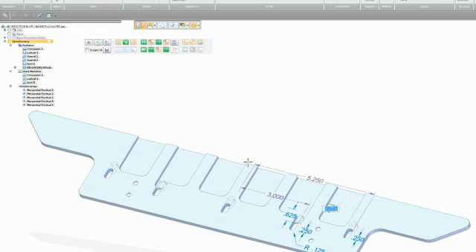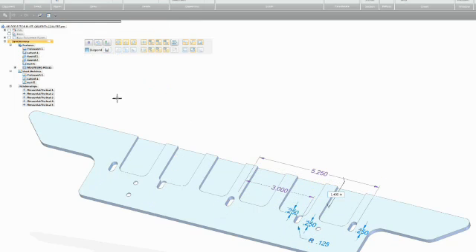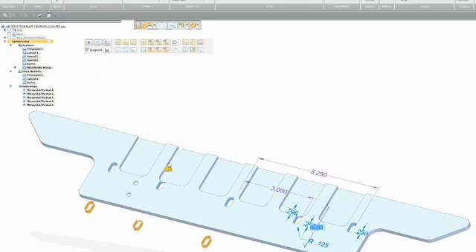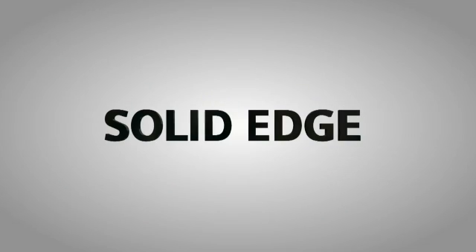And it's very fast. Doing design work with synchronous technology, whether you're in the part environment or the assembly environment, is just fluid. You're always looking to make your customer want to use you again, and we rely heavily on our reputation and repeat customers. Synchronous technology gave me the ability to be even better at what I do.